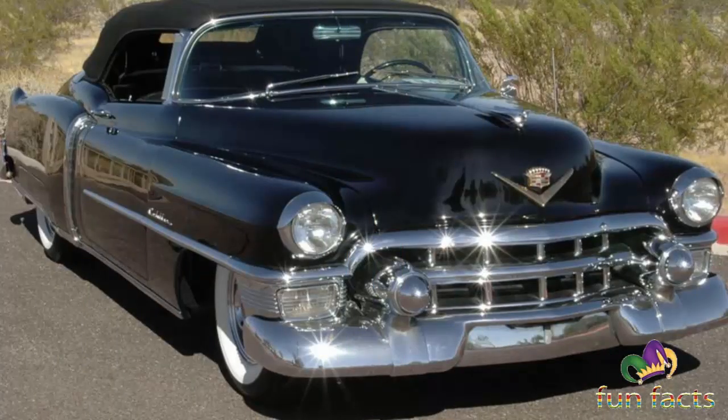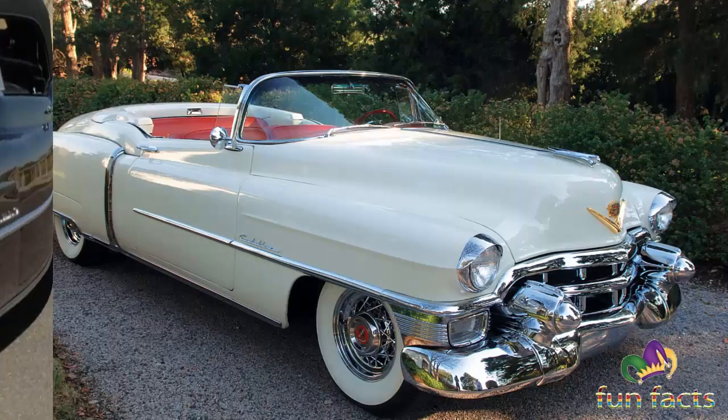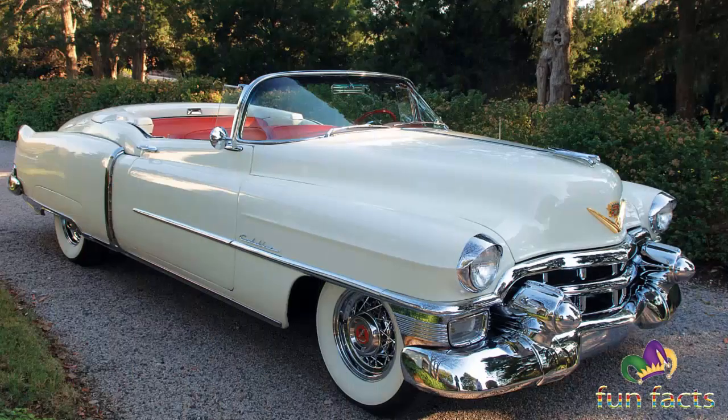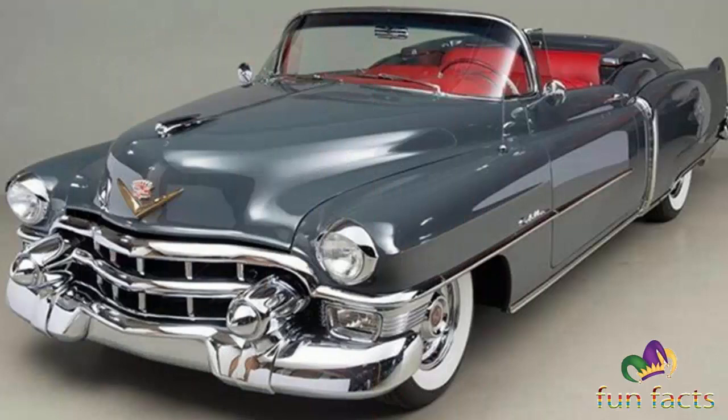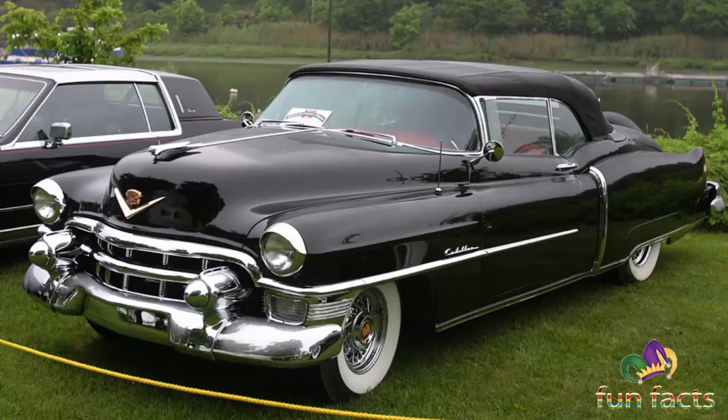Cadillac began using the nameplates Eldorado Seville — after the city in southern Spain — and Eldorado Biarritz — after the luxury seaside resort in southern France — to distinguish between the hardtop and convertible models, both offered from 1956 through 1960. The Seville name was dropped when the hardtop was discontinued in 1961, and the Biarritz name continued through 1964. Beginning in 1965, the Eldorado became the Fleetwood Eldorado, and the Biarritz returned as an up-level trim package for the Eldorado through 1976 to 1991.